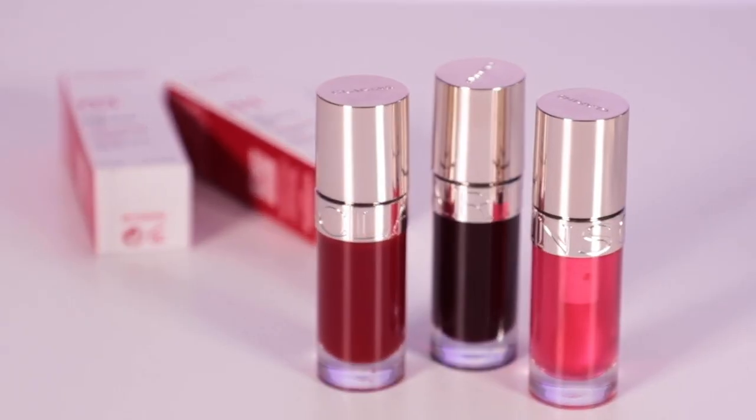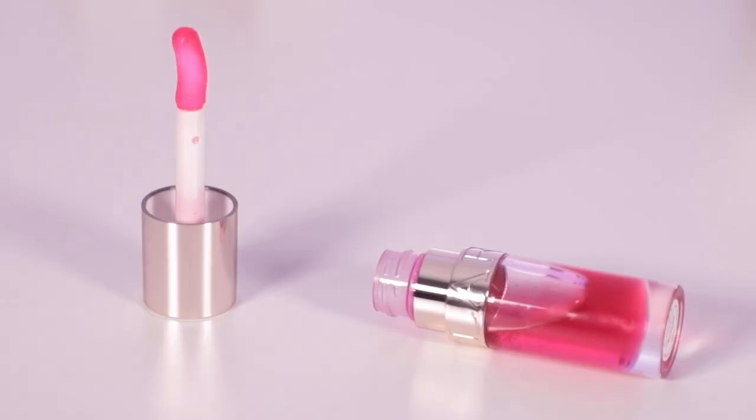First up, what are lip oils? Lip oils are basically a cross between a lip balm and a lip gloss. They nourish and hydrate the lips, and sometimes they have color in them as well. Lip oils have been everywhere on my TikTok For You page and my Instagram feed. I feel like they've been so popular because now people are trying to find or create a more natural makeup look. So lip oils are just perfect — that perfect mix of makeup, but not makeup.